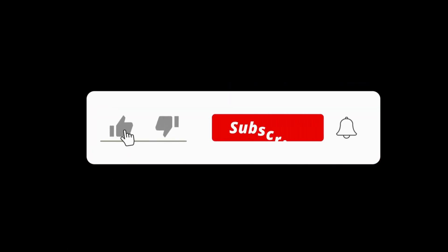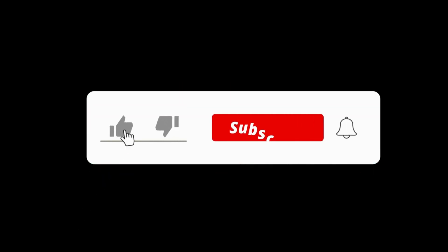If you found this video informative, please give it a thumbs up and subscribe to our channel for more such content. Share your thoughts and questions in the comments below — we'd love to hear from you. And don't forget to check out our other videos on GNSS advancements and innovations. Thanks for watching.